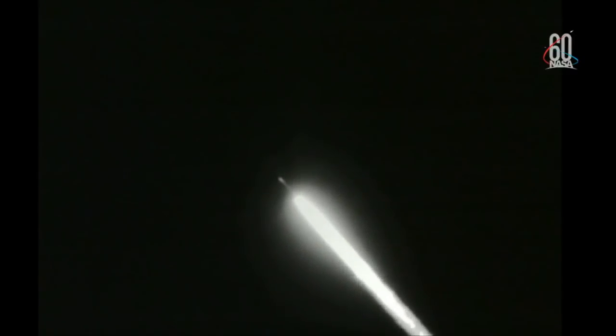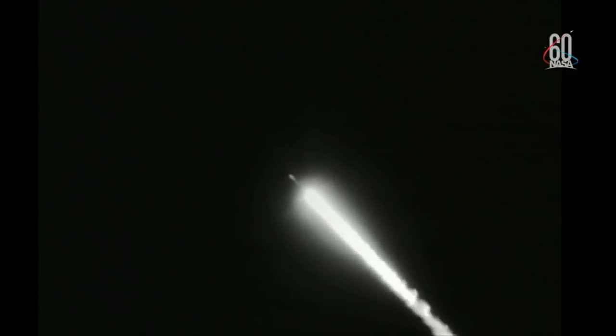Continuing to see good chamber pressure on the RS-27, both vernier engines as well, seeing consistent fuel and oxidizer injector pressures. And at T plus 46 seconds, max Q — maximum dynamic pressure. And at 57 seconds in, we have wet burnout on the solid rocket motors, seeing good responses.